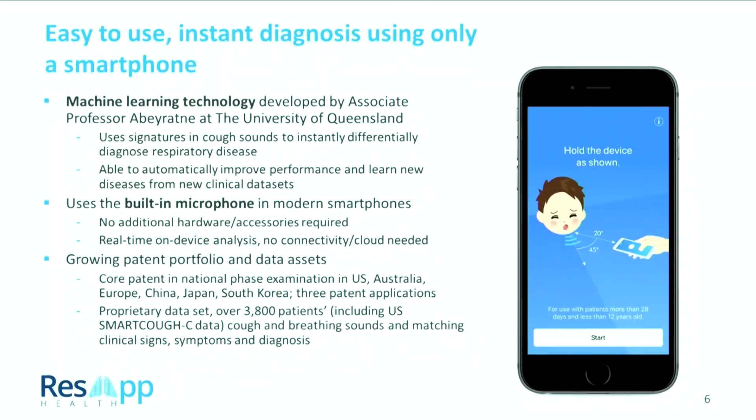Our technology was licensed from the University of Queensland. It's based on machine learning that listens to cough sounds to make a diagnosis — we look for signatures inside those cough sounds and match those signatures to disease. You can think of it a little bit like Shazam: Shazam listens to music, finds a signature, and matches you to an artist and title. Here, what we're doing is diagnosing disease by listening for a signature in your cough.